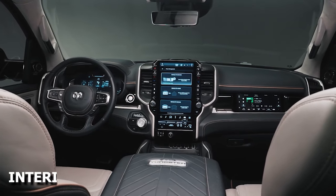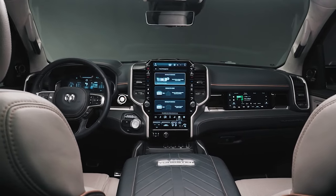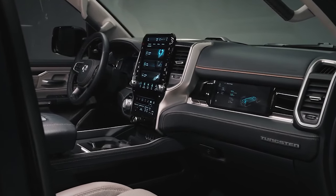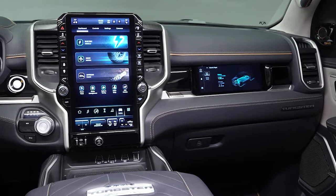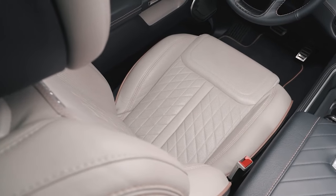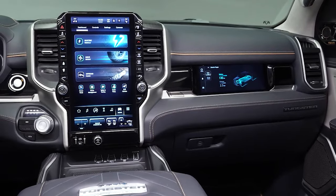Inside the Ram 1500, you'll find highly functional cubby stowage and incredibly spacious passenger room. The higher trims introduce upscale materials and creature comforts, giving the Ram a luxurious feel more akin to a high-end vehicle than a typical pickup truck. Notably, the new Tungsten flagship trim takes this luxury to another level. Most models offer features like heated and ventilated seats, a panoramic sunroof, and premium leather surfaces with genuine wood accents.